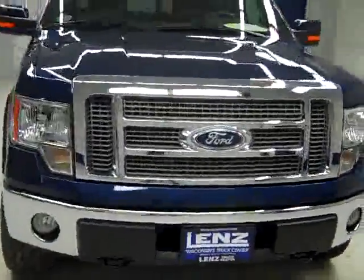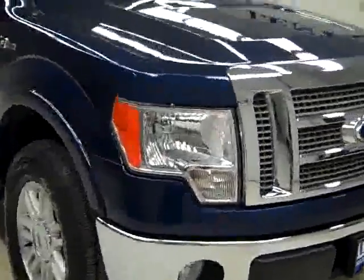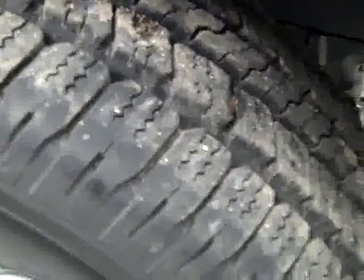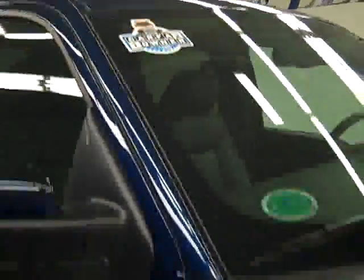This is Stock number J1758, a 2010 Ford F-150 Crew Cab Short Box with the Lariat Package, dark blue as the color, only 9,000 miles, and a 5.4 liter V8 engine. These Goodyear Wrangler tires have almost all their tread left — around 85 to 90 percent — they've only got 9,000 miles on them after all. It has a clean Carfax and is a one-owner vehicle.